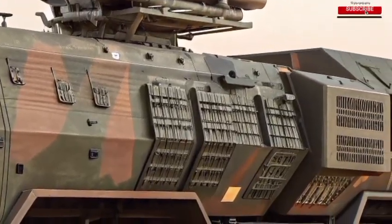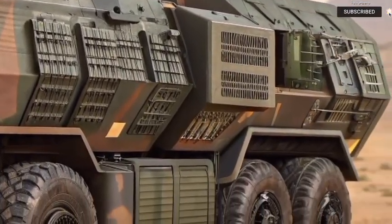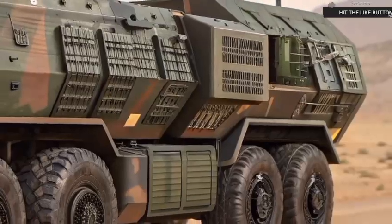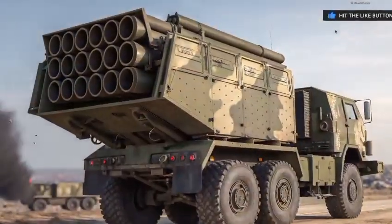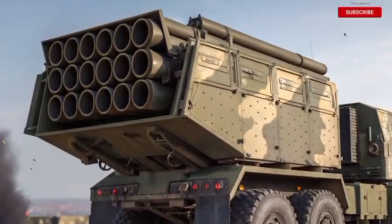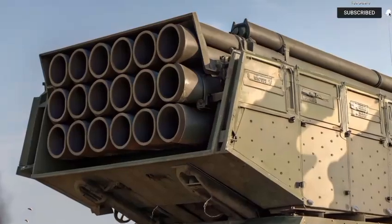Security is another area where HIMARS 2026 excels. Equipped with jamming resistance, drone detection radars, and remote-controlled defense turrets, it can hold its own if things get up close and personal. This isn't just a launcher that needs guarding — it's part of the fight.